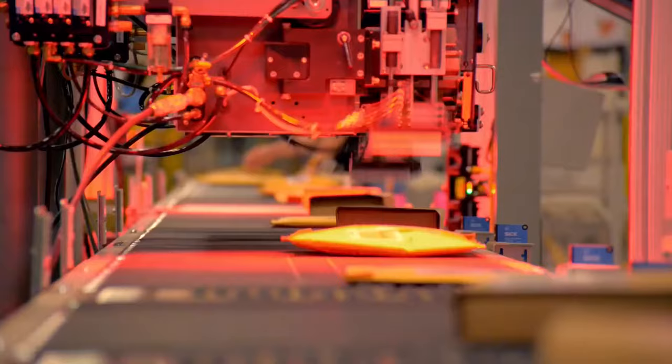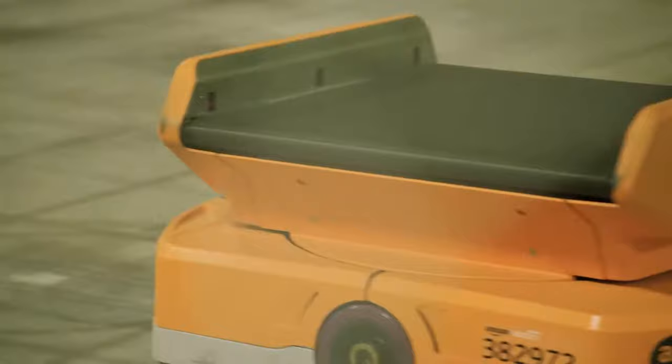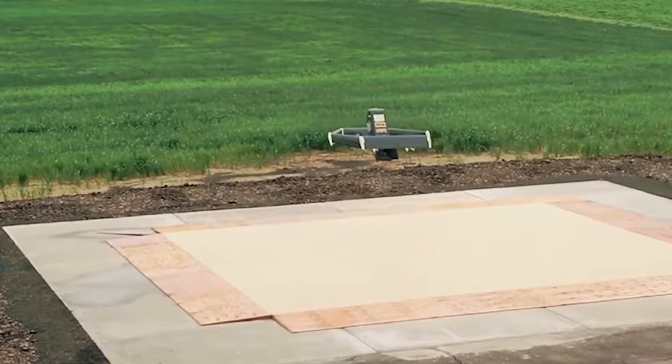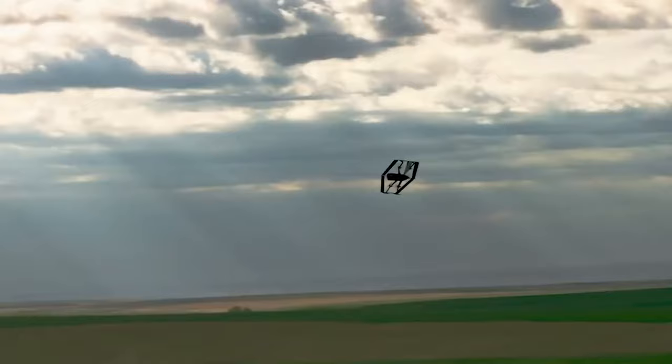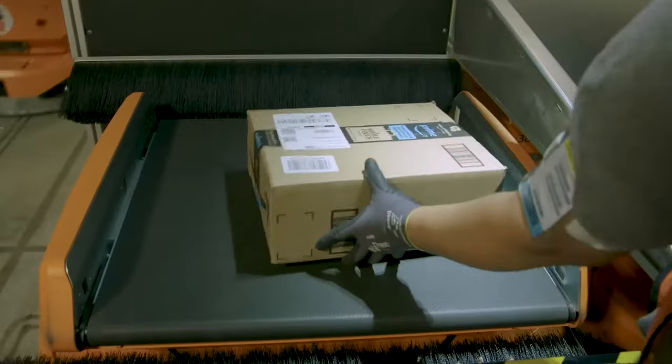This innovative technology was a huge investment for the e-commerce giant and has, without a doubt, poured in spectacular results. In today's video, we will be taking a deep look into the smart robots that run the Amazon warehouses and how they have transformed Amazon into becoming one of the most efficient logistics operations in the world.